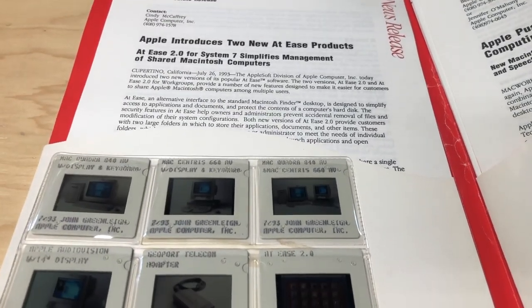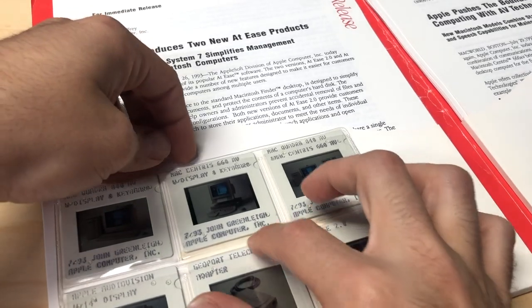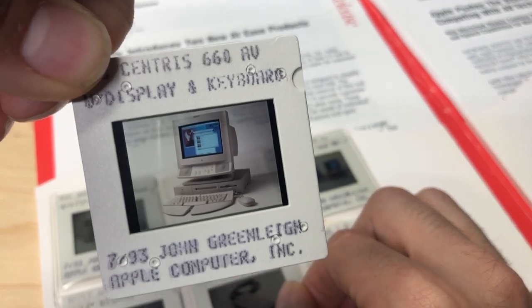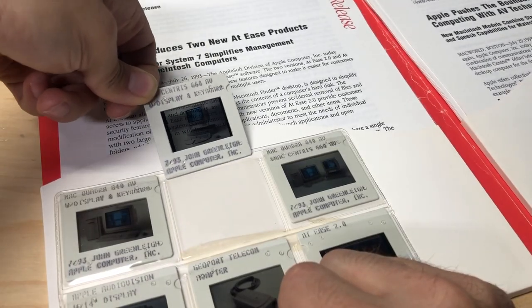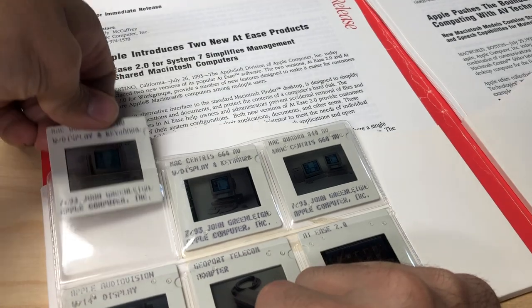So the first thing you'll notice is a lot of papers here - a lot of documents, news releases, stuff like that. But there's also these slides, and these are photographic positives. So when a light source is illuminated from the back, you can see them there in great condition. And there are some awesome shots of computers here, so let's go through these first because they're probably the most exciting part.